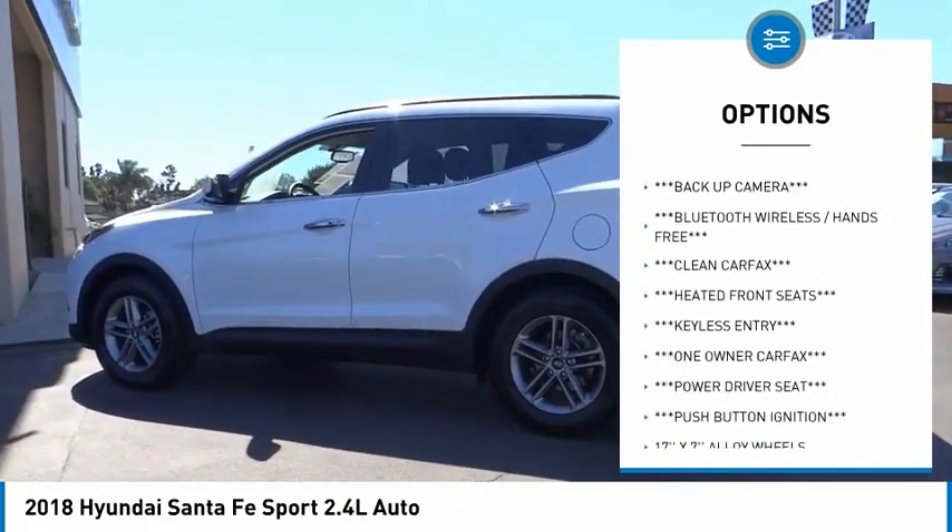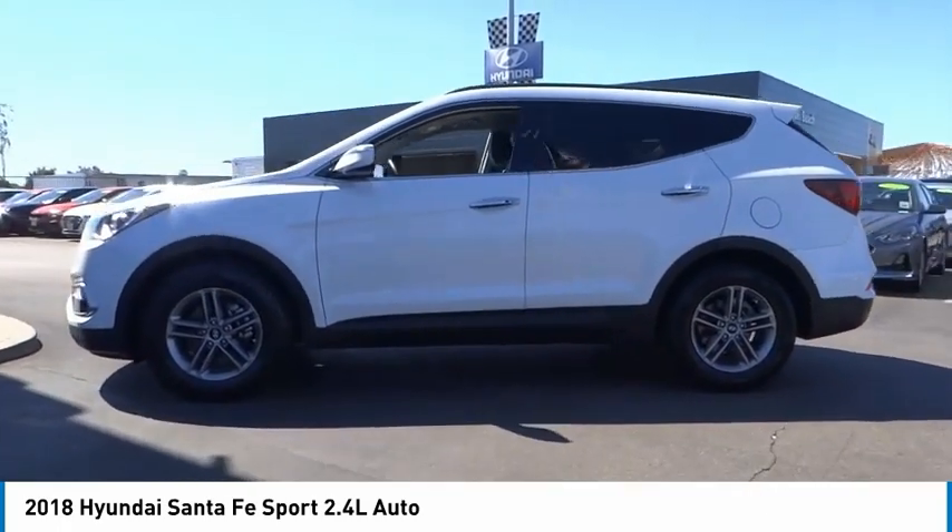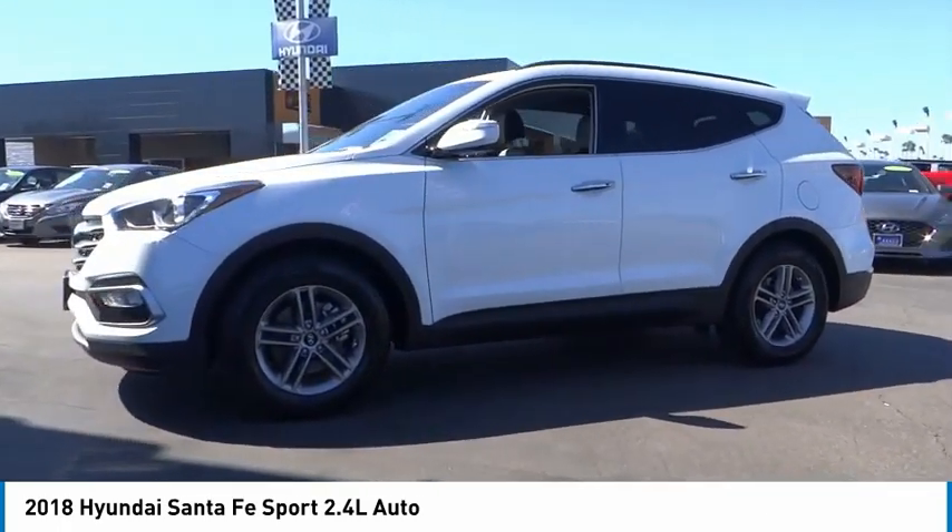Remote keyless entry, four-wheel disc brakes, speed control, rear window defroster, rear window wiper, heated front seats.